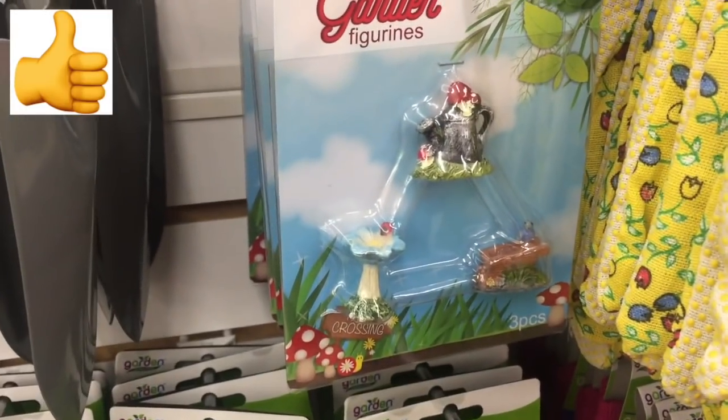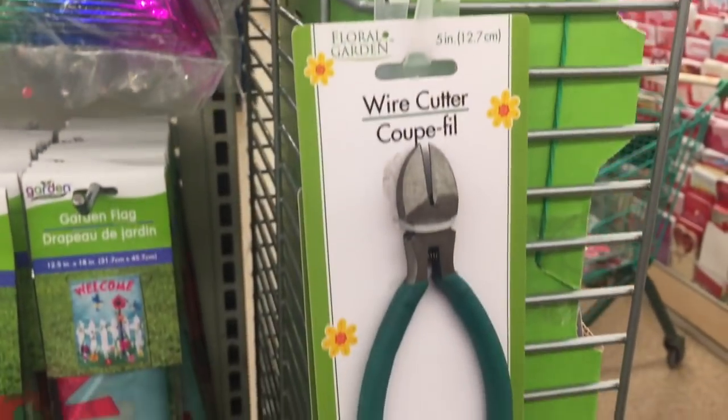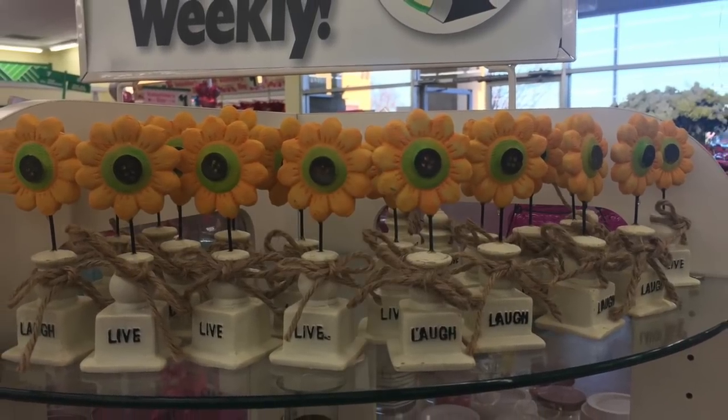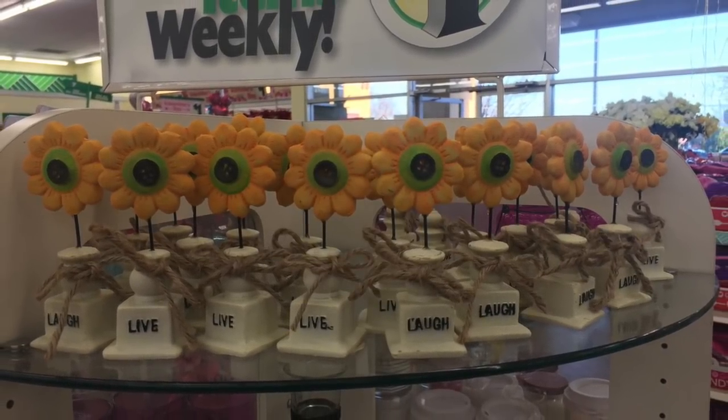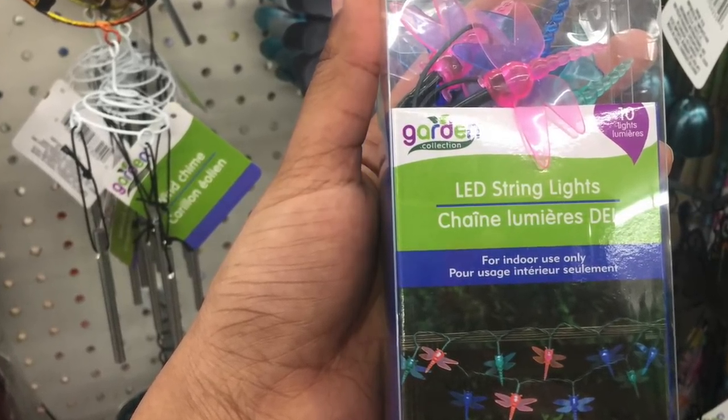All the small teeny tiny stuff that goes in the garden — I tried to cover as much as possible to give a quick overview of their collection. My Dollar Tree was also stocked up with garden pruning items. The 'Live, Love and Laugh' garden chickens were so cute, and they also had this awesome dragonfly LED light.